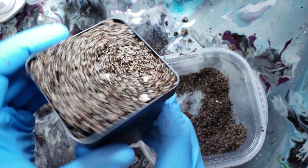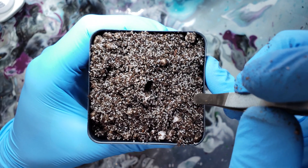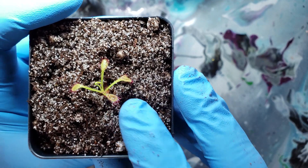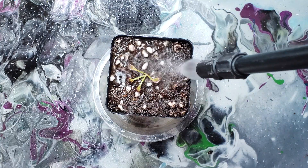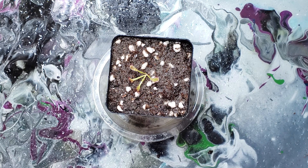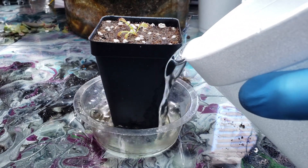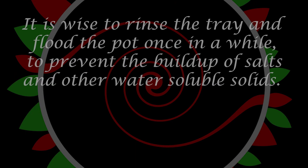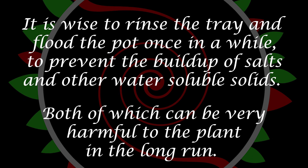Now that we have the pot filled with soil, it's time to make a hole for the roots of the plant. Using your finger or a tool of your liking, push it through the center of the soil, making a hole straight down slightly deeper than the roots of the plant. Take the plant and guide the roots into the hole, making sure not to damage them. Push the sides of the soil in around the base of the plant to firmly anchor it into the media. Once planted, add more soil if needed and thoroughly water the pot from above, which will allow the soil to fill any cavities created during planting. Place the pot in an appropriately sized water tray and fill with carnivorous-plant-safe water until the depth is about one quarter of the way up the pot. To prevent root rot, refill only when the tray is dry, and rinse the tray and flood the pot occasionally to prevent the buildup of salts and other water-soluble solids.